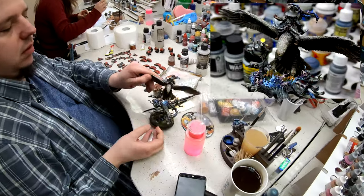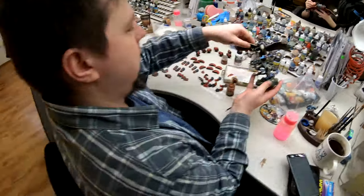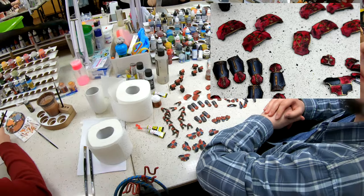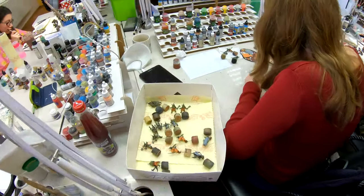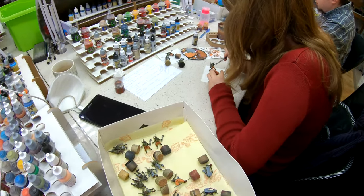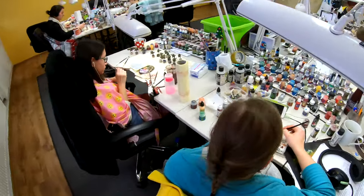Here we have some Adeptus Titanicus and Gandalf on level 6, and Titanicus is on level 5 as well — level 6 as well — so it's awesome. Here are some Boxwalkers, probably another cool army for Adepticon.